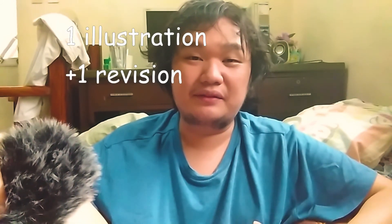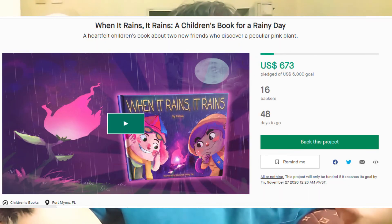I limited myself to one illustration and one revision per day. I think it's a good balance of working and taking it easy. The book is on Kickstarter now — the link is in the description.